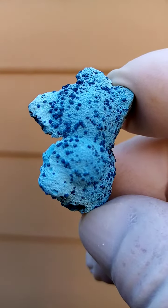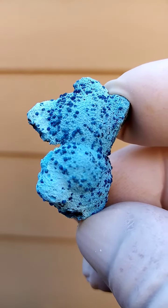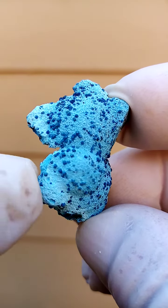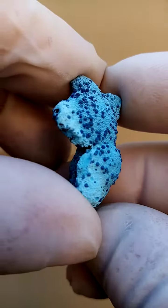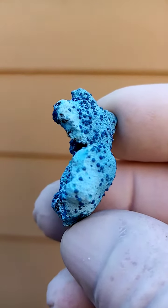Congo Shattuckite, Gerhardite, perhaps some Chrysocolla too. Please look at my description. And the white coating here would most likely be a thin layer of Chrysocolla sitting over this whole ensemble.